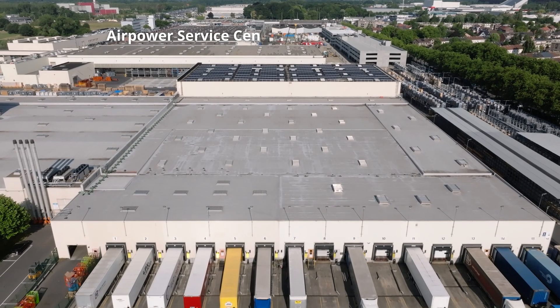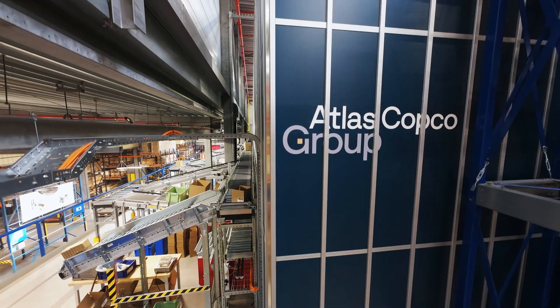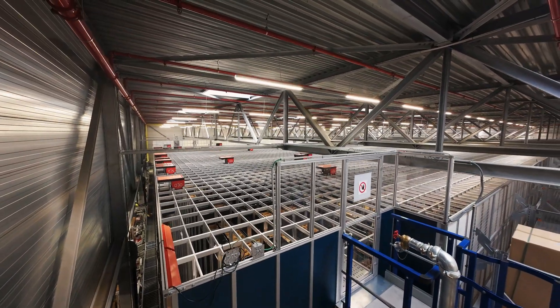At the AirPower Service Center, part of Atlas Copco Group, the ever-expanding portfolio prompted us to invest in an automated warehouse to optimize the use of available storage space.